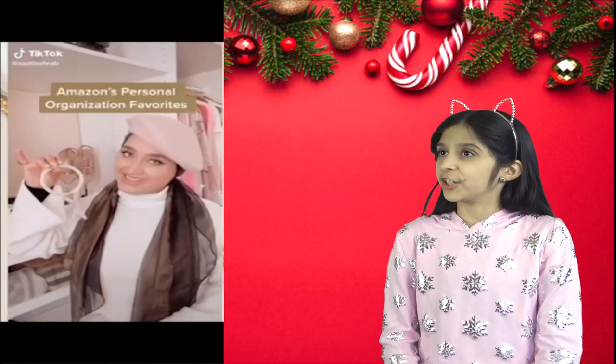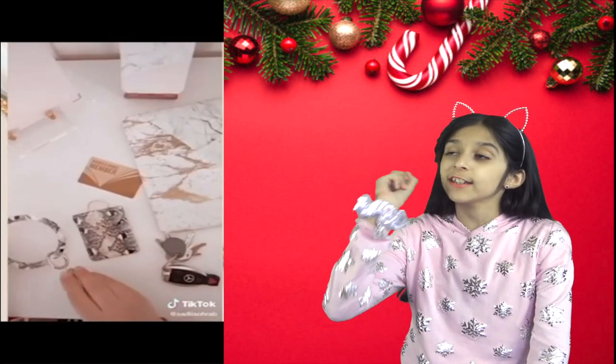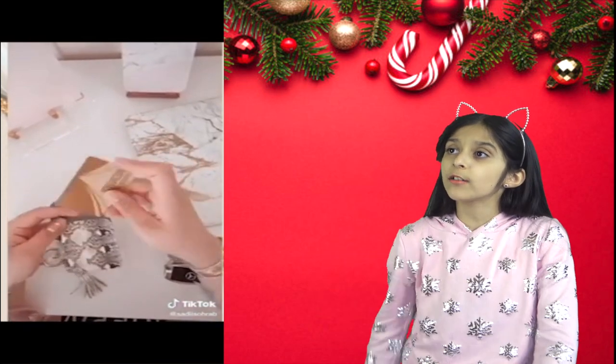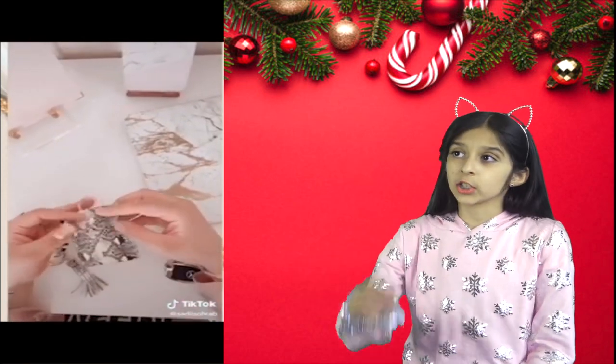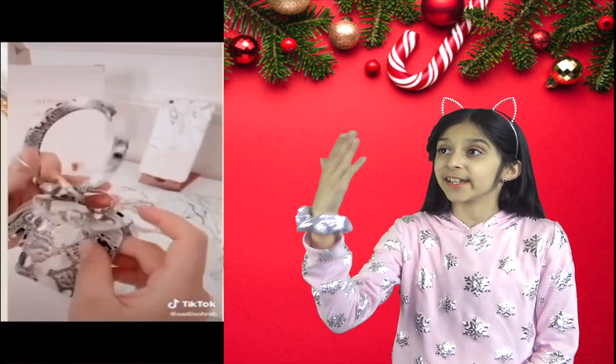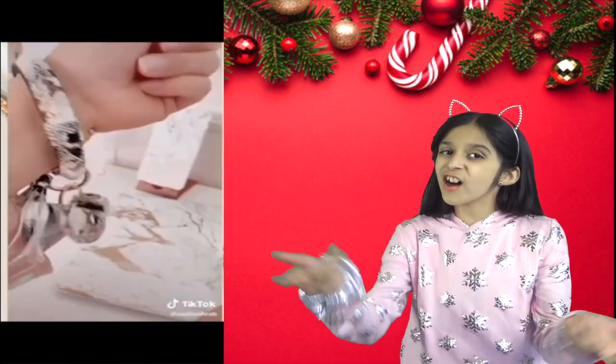Here's this unique waterproof bracelet — it can hold cash, cards, and keys. Its oversized handle allows you to wear it around your wrist, hang it on the door, or attach it to a purse. It makes everything so compact and easy while traveling, shopping, or just enjoying the holidays.